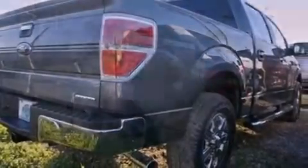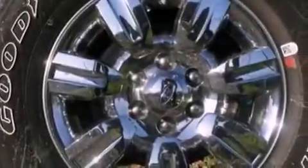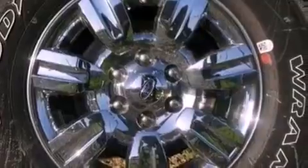All of the following features are included: a double wishbone independent front suspension, a low tire pressure indicator, traction control and stability control systems, and 17-inch wheels.